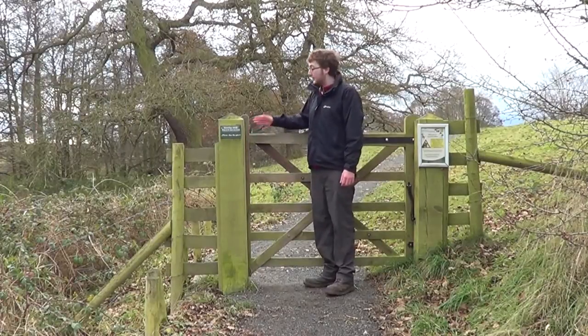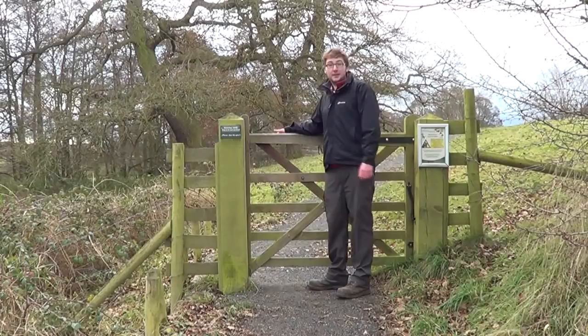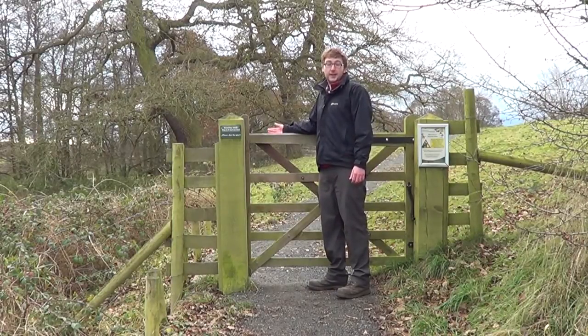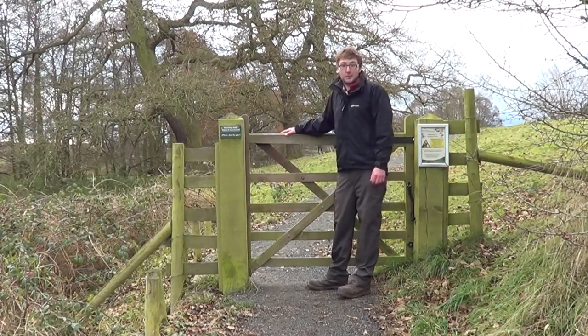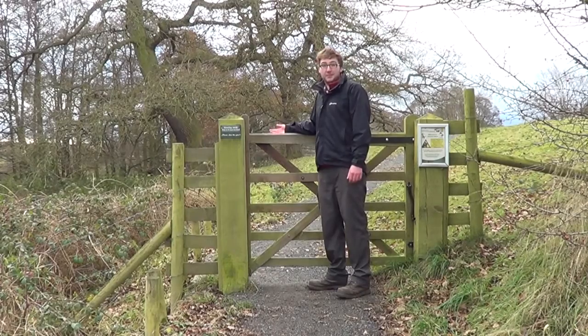Please be aware as you're going round the site to follow any signage. This advises you to shut gates behind you, also keep any dogs on leads. This is because there's cattle and ponies on the site, and if you respect them, they'll respect you. Also keep to the waymarked paths. This is because the grounds are home to the Jura family and we need to respect their privacy.